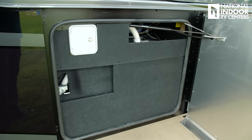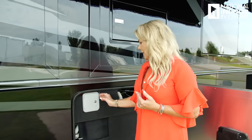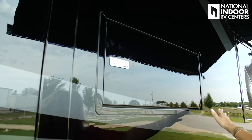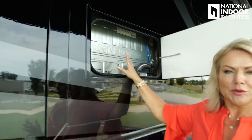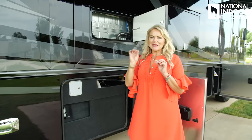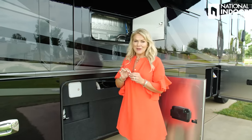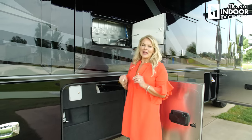Behind this panel is your fresh water tank — a 100-gallon fresh water tank. This is where you can fill it with potable water if you're dry camping and can't hook up to city water, and you can also disinfect your tank from here. Just above that is a compartment to service your refrigerator — a big deal. How many times have you had a water leak from the line to your ice maker and had to pull the whole refrigerator out? This is really nice — you can get right back here and fix the problem.